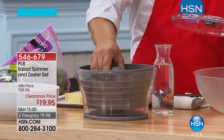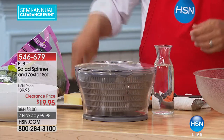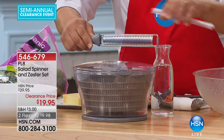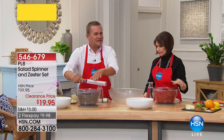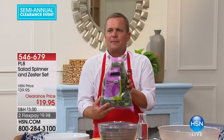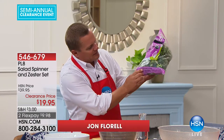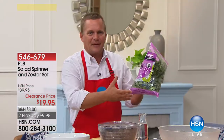This is $19.95 — and that is not what I paid for mine. With PL8, we're also including a zester set on top, so you get the salad spinner and a zester set for $19.95. Here's the problem: if you're not used to drying your salad or drying lettuces, look what happens. Even when you buy it in the bag — this is kale salad, right on the bottom of the bag it says pre-washed.